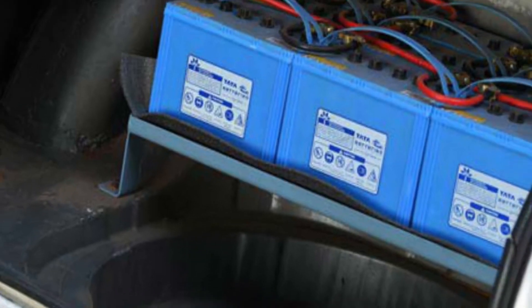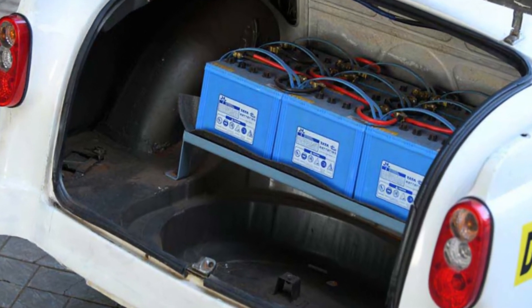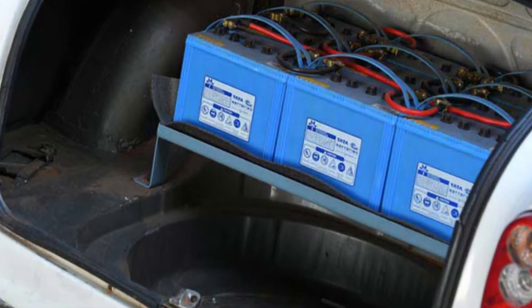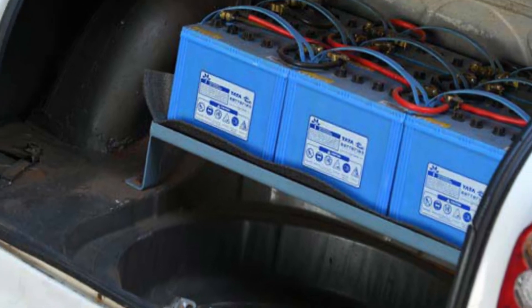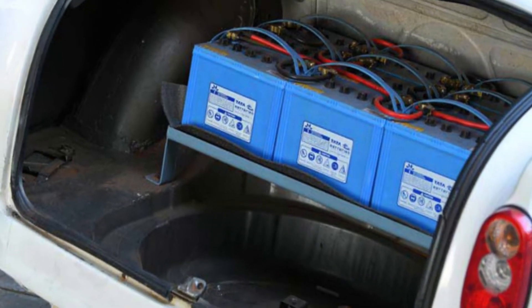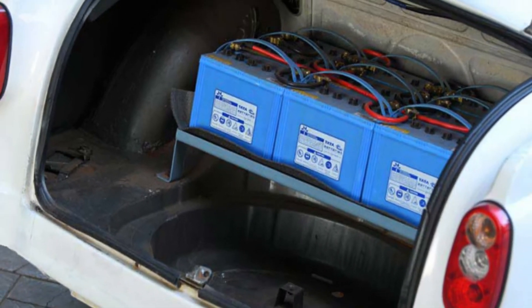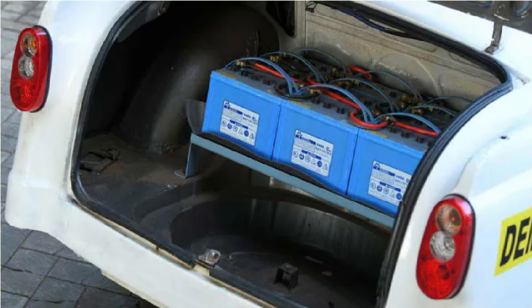The battery pack takes about 8 hours to charge completely. There is no quick charge system available as of now, but the team plans to include it in future vehicles. It also gets a regenerative braking system that charges the battery to extend the car's range.